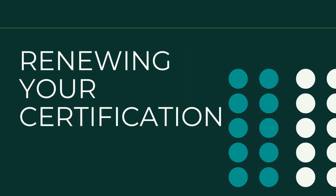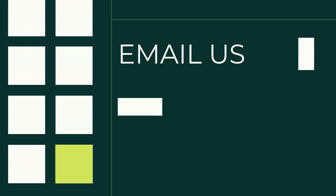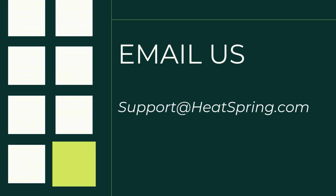How can you renew this certification? Luckily, the 608 Technician Certification does not expire, so there is no need to renew. Still have questions about getting your 608? Send us an email at support@heatspring.com — we're happy to help as you work on getting your 608 certification. Thanks so much, and I'll see you in class.